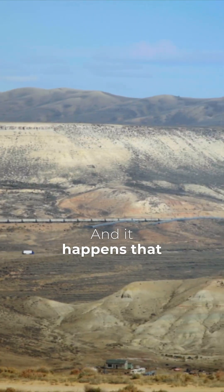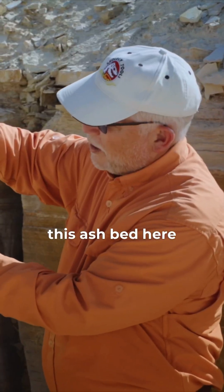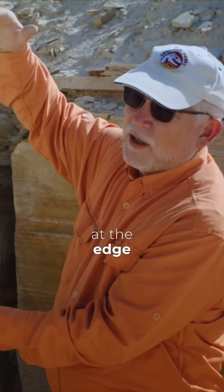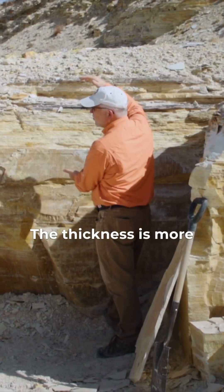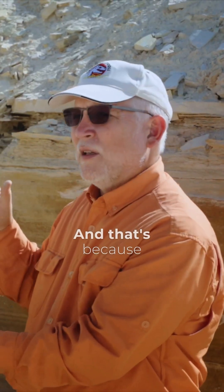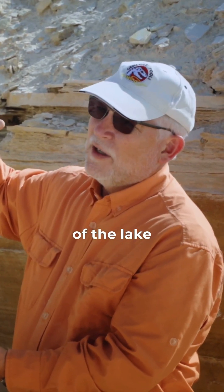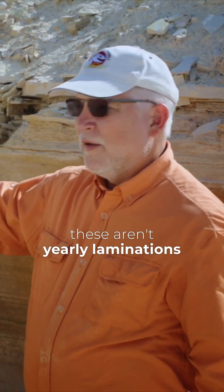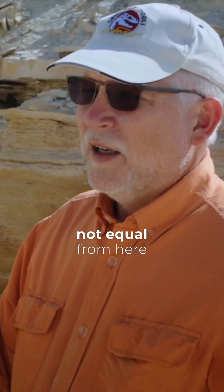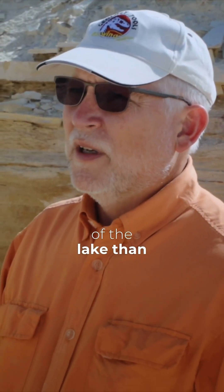It happens that we know these aren't yearly events, because you can find this ash bed here, count the layers, find it at the edge of the lake — and at the edge of the lake the thickness is more. More layers at the edge of the lake, and that's because you have more sediments coming in from the edge of the lake. So we know these aren't yearly laminations. The laminations are not equal from here to there — there's about 30 percent more layers at the edge of the lake than there is in the middle.